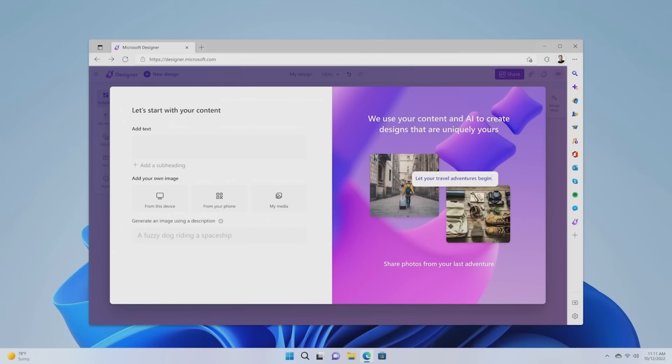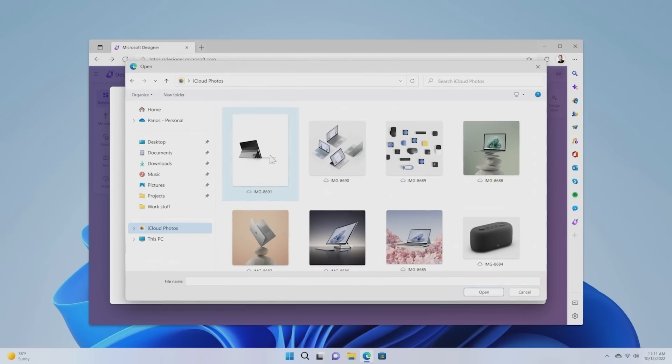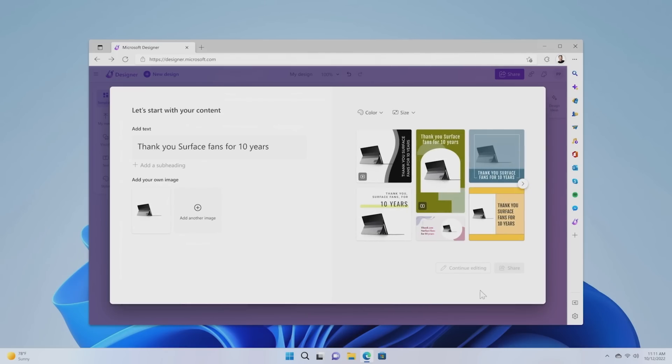Designer helps you create from your own content or ideas and makes it easy to design social media posts, invitations, and much more. It automatically generates a variety of unique images and designs just for you. The new iCloud integration in the Photos app is a big deal. To share my gratitude, I'm uploading an image — the original Surface prototype — and Designer has suggested potential layouts I can choose from.